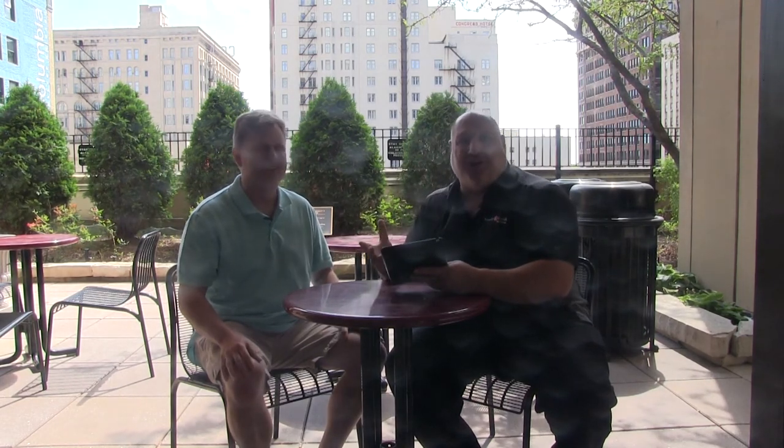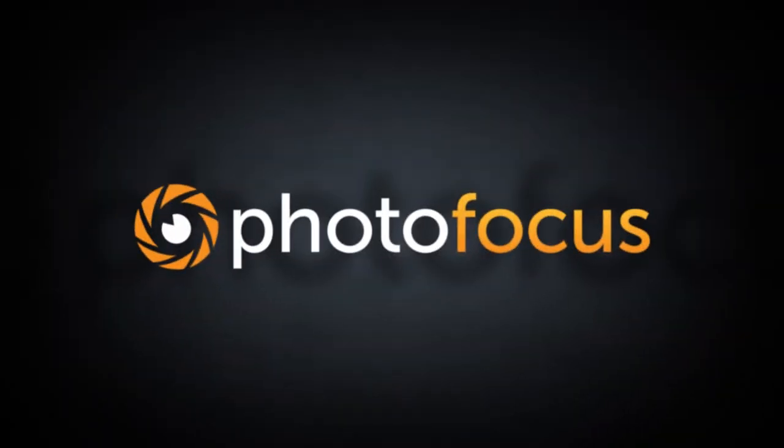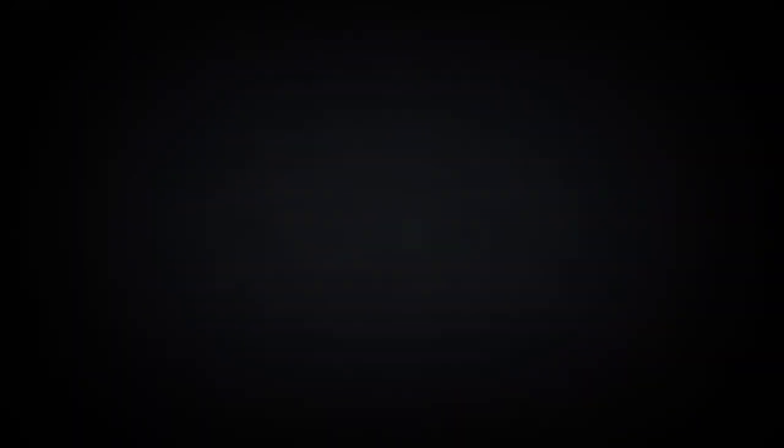Speaking of energy, we're here in Chicago at the Out of Chicago conference. The background noise — the trains, the sirens, the people talking all over the place — it's a really cool vibe. Hey, C.B., thank you so much for sharing this and sharing your story. Thank you so much. I'm Vanelli from Photofocus. Thanks for watching. See you soon. Bye.